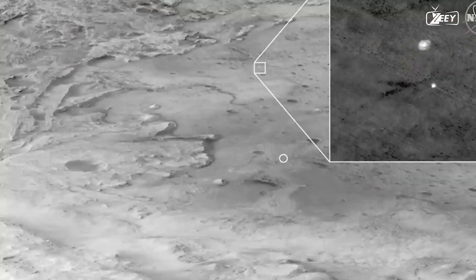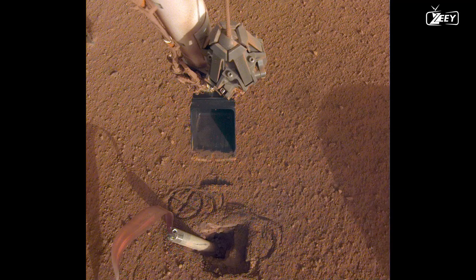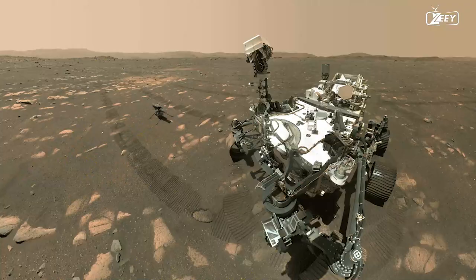Thanks to its autonomous algorithms, the rover independently chose and examined two rock targets for the first time. The NASA team intends to use this software more regularly going forward to make sure the rover doesn't miss anything interesting along its journey.